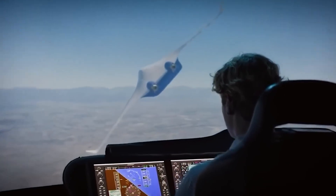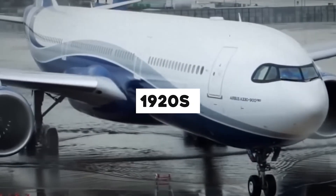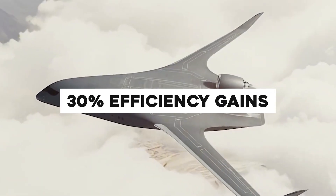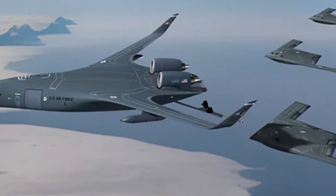Blended wing-body designs, blending fuselage and wings for lift, emerged in the 1920s but crashed — literally — due to instability. NASA and McDonnell Douglas tested BWBs in the 1990s, promising 30% efficiency gains, but abandoned them for cost and complexity.